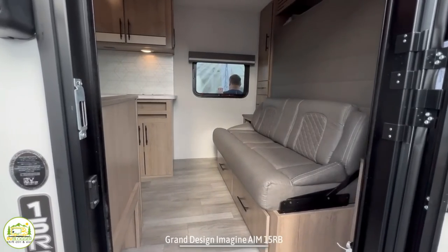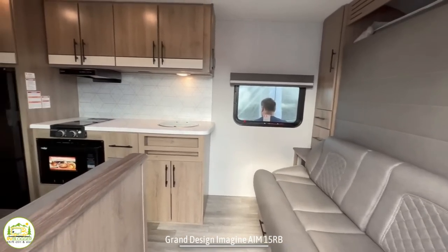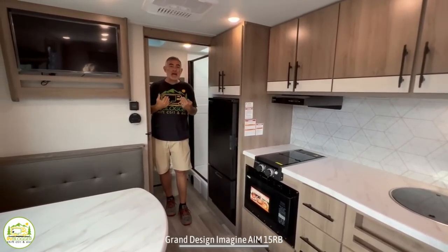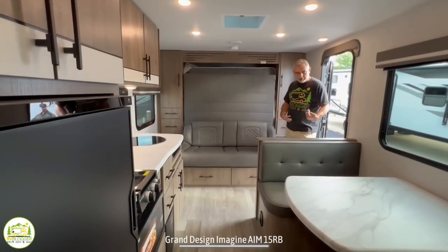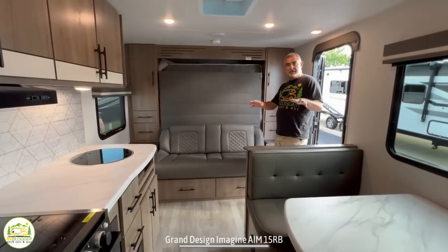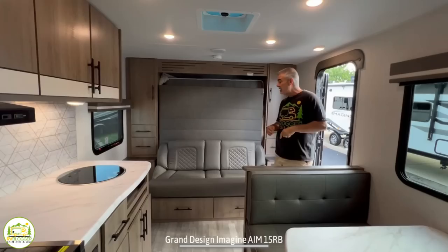When you first walk into this travel trailer, on the right-hand side is where the Murphy bed and sofa are located. Then we wrap around to the kitchen and dinette area, and in the very back of the trailer is where a full-width bathroom is located. I really like the design of this travel trailer — it's laid out really well and as we walk through you'll see why.